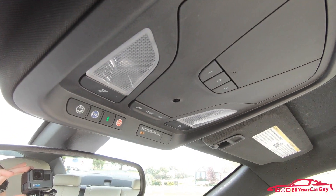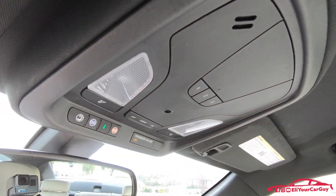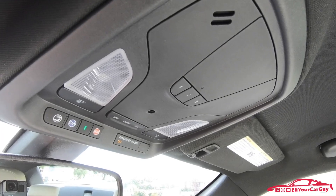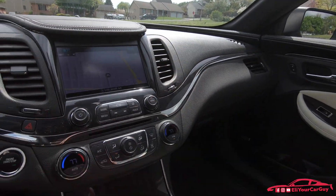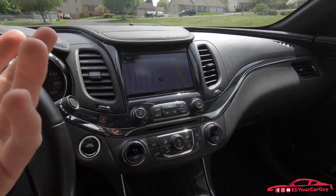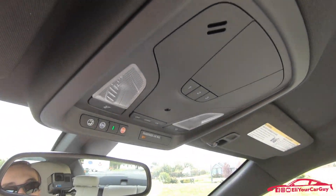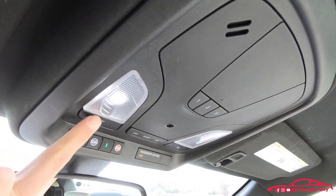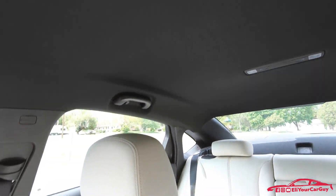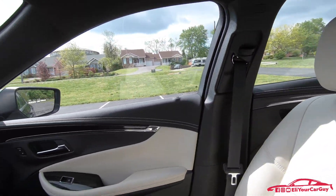It does have OnStar, which he does not use. He doesn't use the MyChevrolet app either. I've told him you can control your locks, lights, and start the car from your phone, but he's just not into that. It does have the garage door opener buttons, interior lighting, and a black headliner which kind of offsets the light interior nicely.